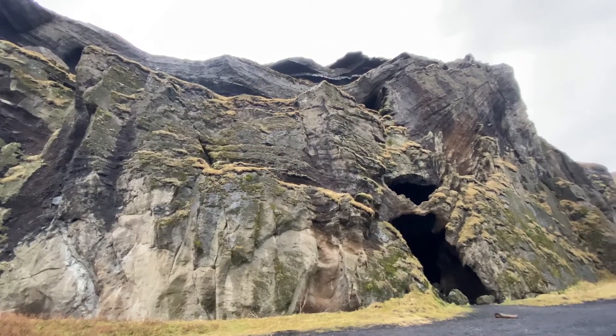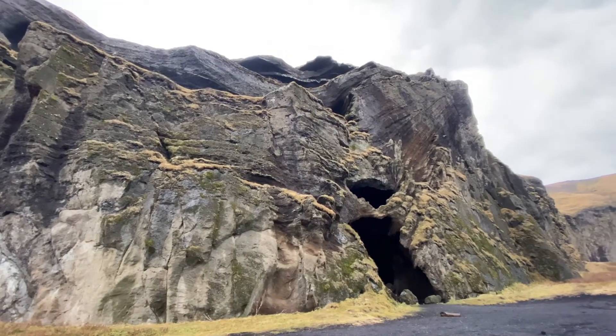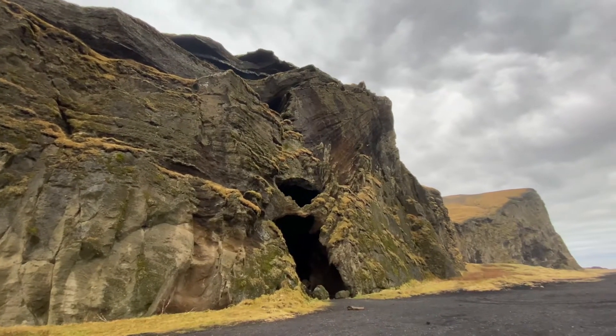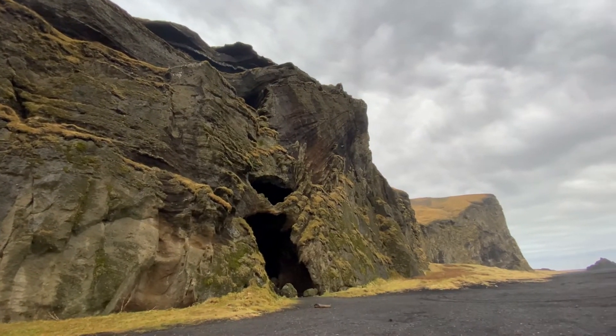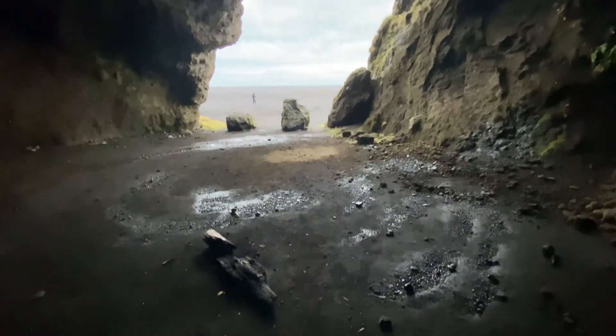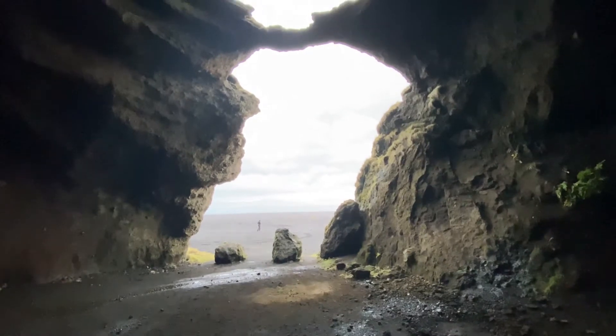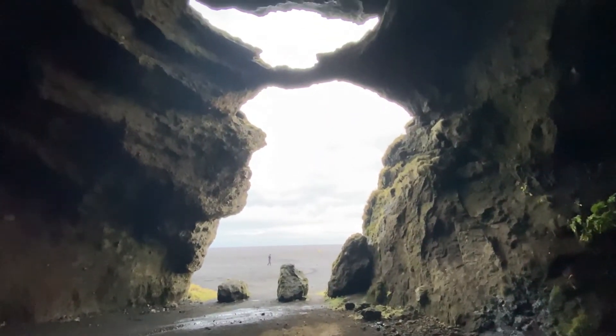The first is the Yoda Cave, which is located in the southern part of Hyrlyshurvig. This mountain used to be an island where volcanic eruptions have filled in the water around the island, creating land and connecting it to the mainland of Iceland. When you enter the cave, the silhouette of the famous Star Wars character Yoda is much more apparent.